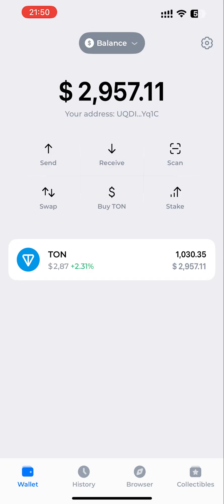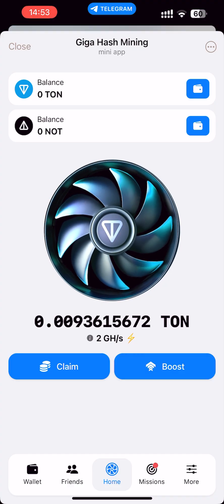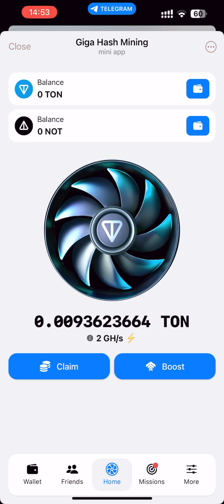As we can see, this mining method works perfectly. Hello everyone, my name is Steven and in today's video I will show you how you can mine ToneCoin directly from your phone.